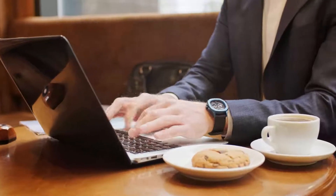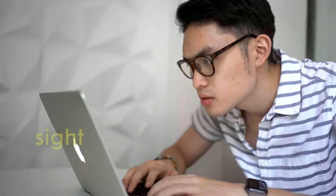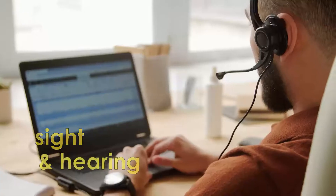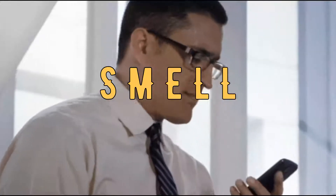Until now, online communication has involved only two of our senses: the sense of sight and the sense of hearing. Soon it will involve the third — the sense of smell, using our nose.